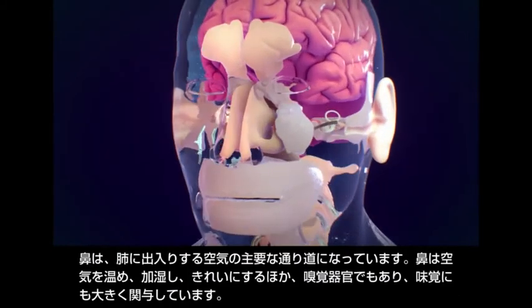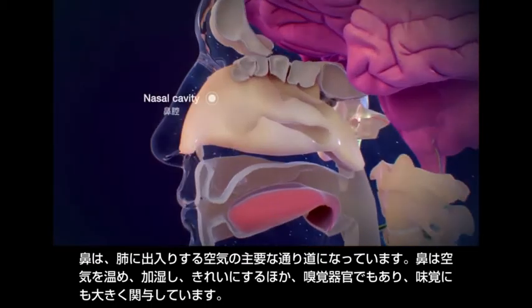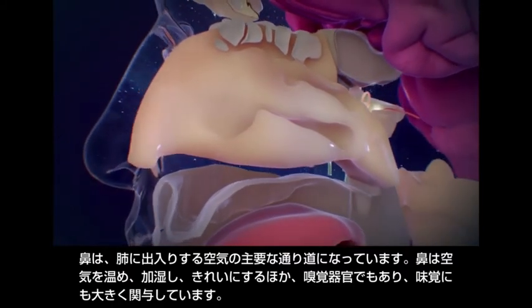The nose is the main passageway for air into and out of the lungs. The nose warms, moistens and cleans air, and is also the organ of smell, which is an important component of taste.